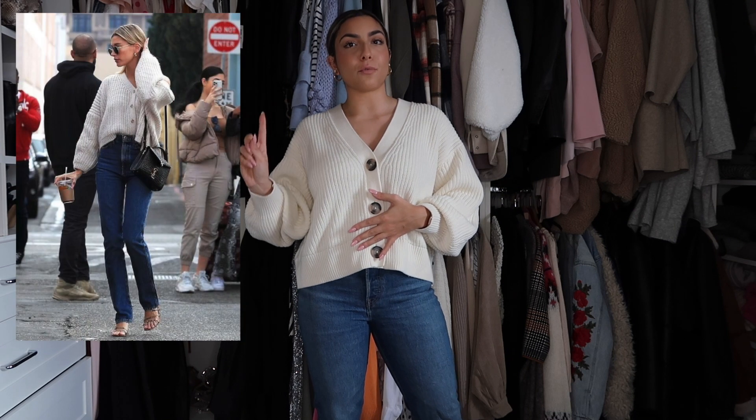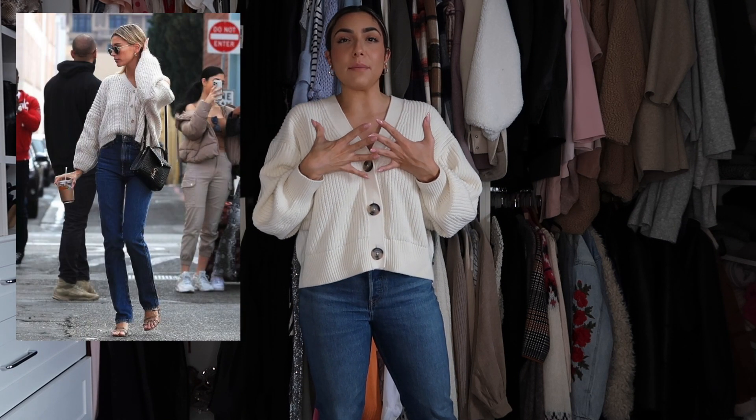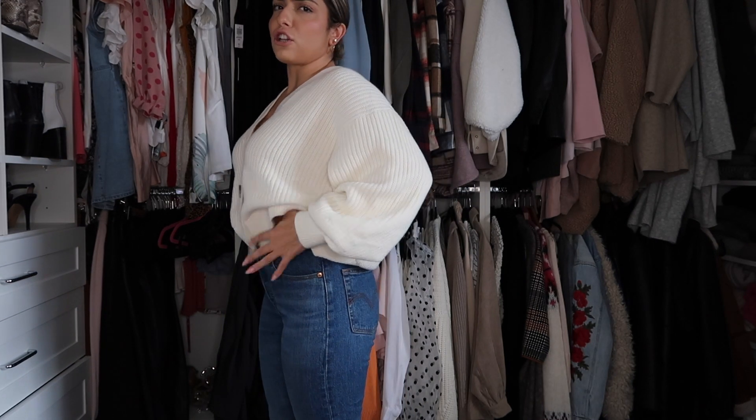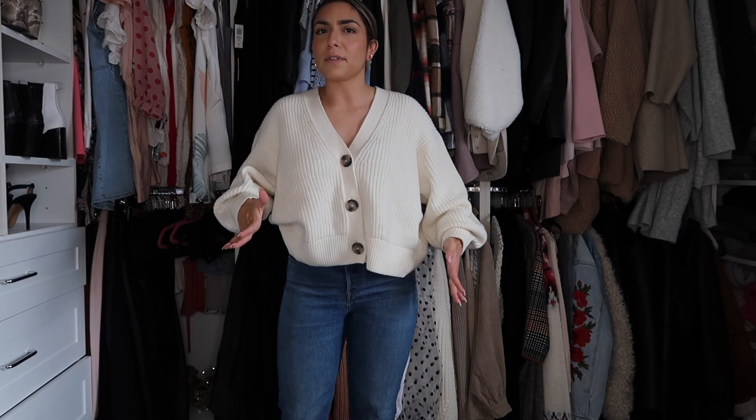We're going to recreate this first outfit — a beautiful chunky beige cardigan with some dark wash jeans and a few accessories. I'm wearing this chunky cardigan from H&M; it was super inexpensive and comes in so many different colors, but I just have it in this creamy white color, perfect for spring. You can wear it open or buttoned up — I'm wearing it buttoned today. I'm also wearing these Levi's wedgie jeans in a darker wash. I literally never wear these and I'm kind of falling in love with them again.